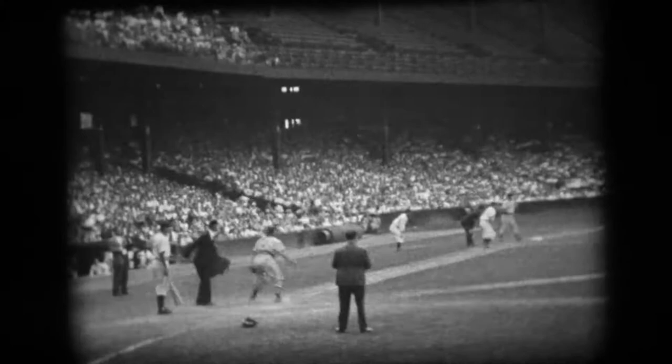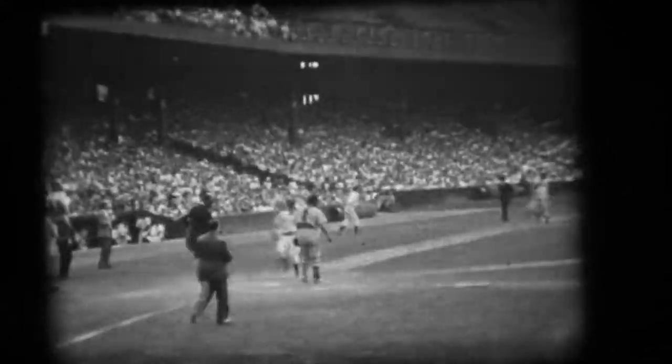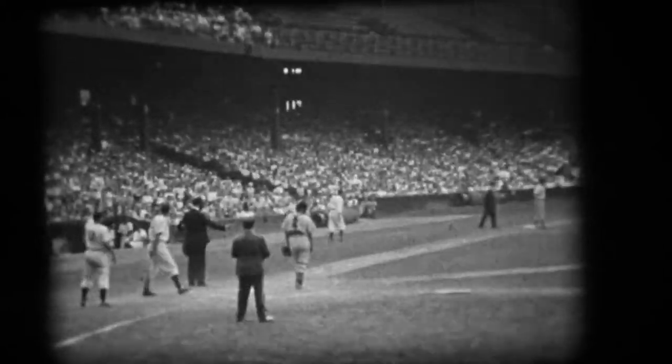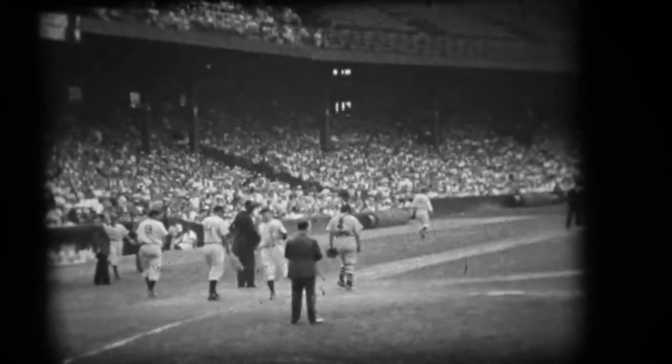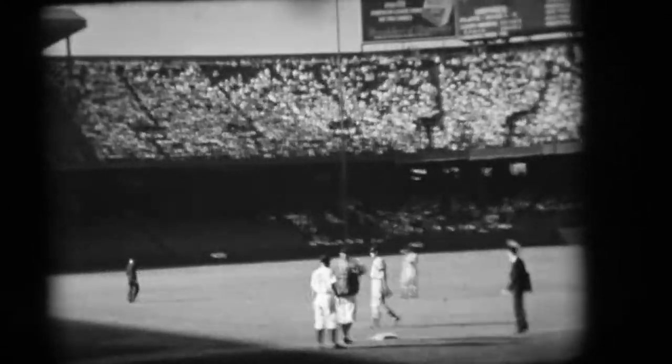You might notice the players are not wearing helmets. At this point it's 5-1 for the Tigers. The base runner is wearing a jacket and that's because he's the pitcher. The DH rule didn't come into effect in the American League for a few more decades at this point, so the pitcher hit and once he got on base he was given a jacket. They did that to keep the pitcher's arm warm. Back then pitchers could be expected to go a complete game — nine innings.